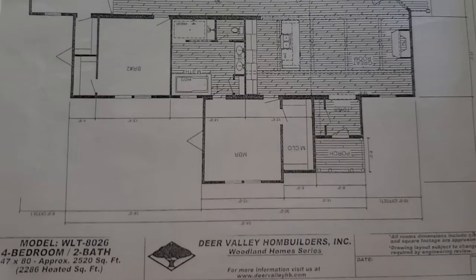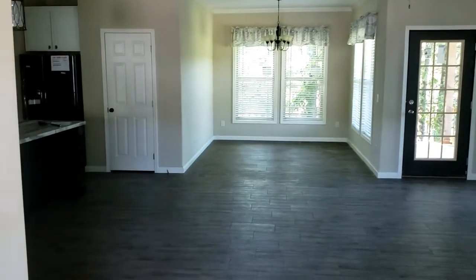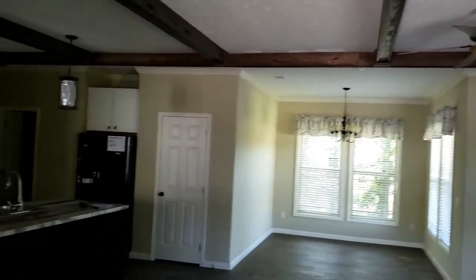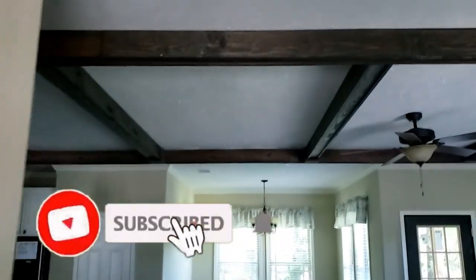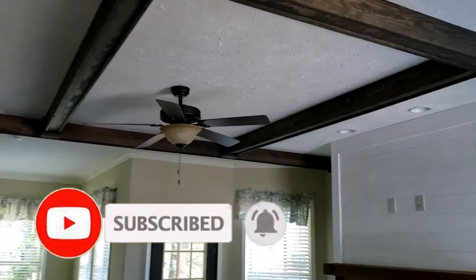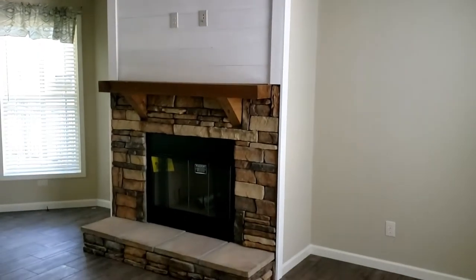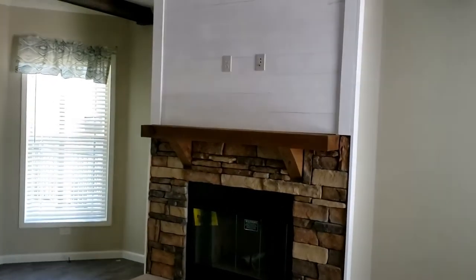Check this out guys — as soon as you walk in, the wow factor is already here with the beams and the ceilings. We have a beautiful entryway right here, and a nice little coat closet as soon as you walk in. You can tell right away that your heating and air is in the ceiling of this home. Those beautiful exposed beams really stand out because of the dark color against the white ceiling.